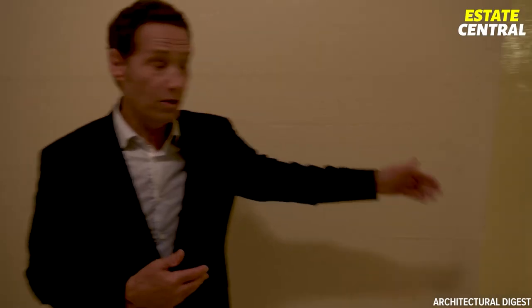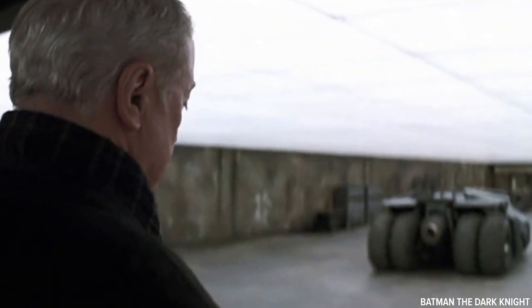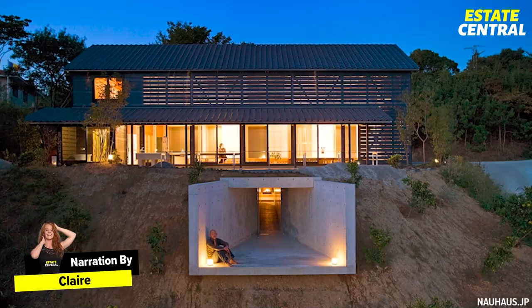From homes that hide emergency underground tunnels that can survive missile attacks, to mansions with James Bond-slash-Batman-style garages under the ground. Today, we're taking you on a tour of four properties hiding secret underground tunnels.